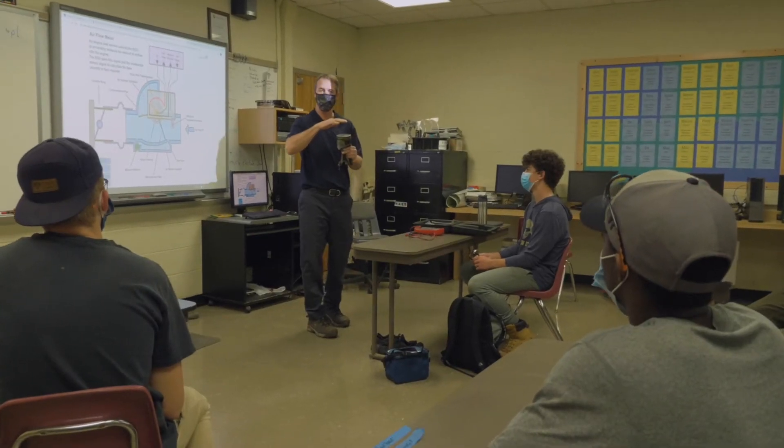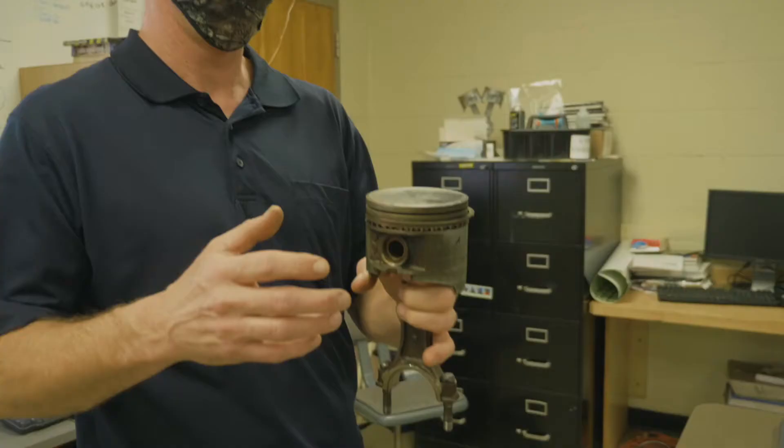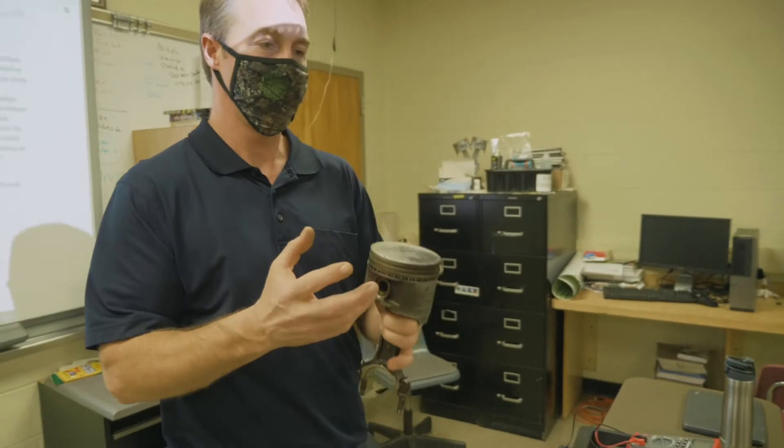I'm really excited that you guys are having an interest in automotive technology. In the classroom we learn about basic maintenance, tools and equipment, shop safety, and how to be a professional in the industry. We break the vehicle down into major systems like brakes, steering suspension, electrical, and engines.